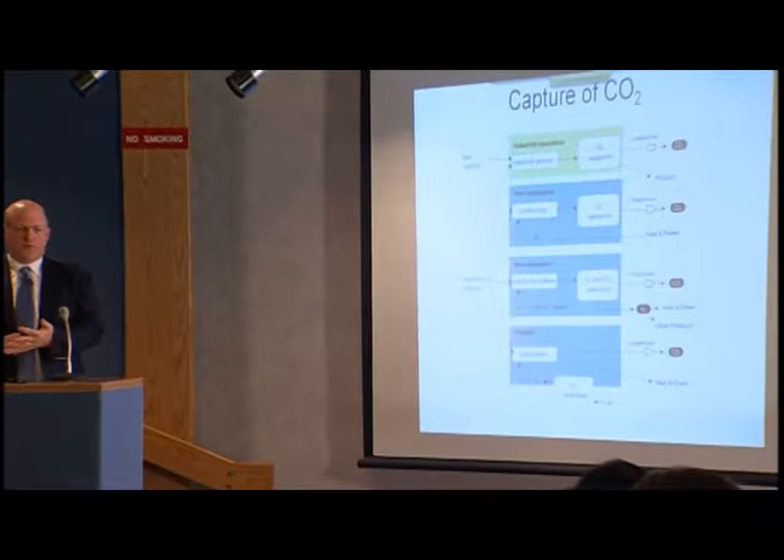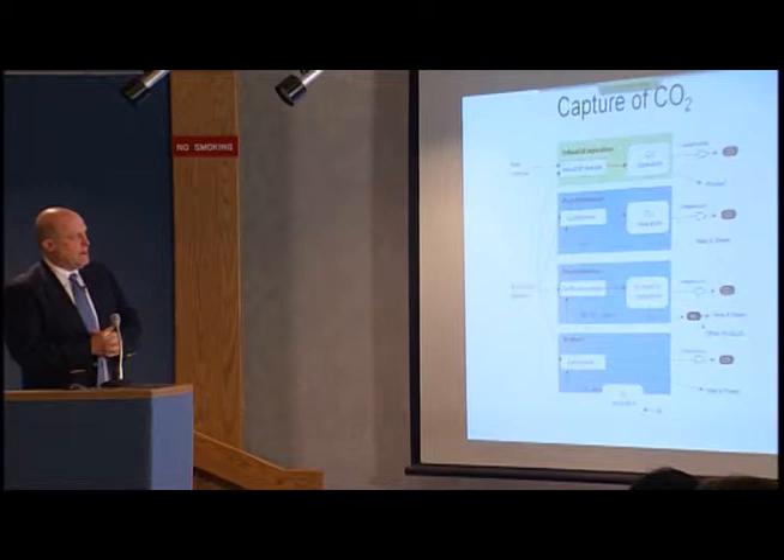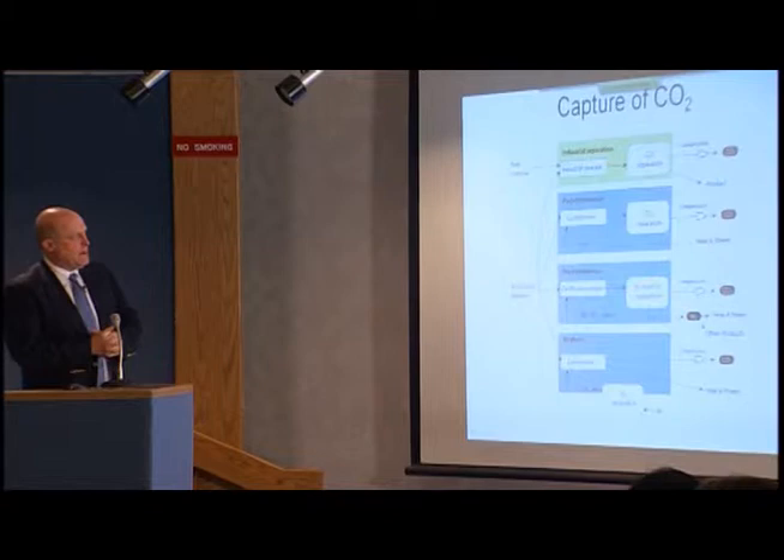In some ways, carbon capture and storage represents a low-carbon solution for both the industrial use of fossil fuels and for dealing with the intermittency of wind and solar. There are a number of different CO2 capture technologies. This is a figure from the Intergovernmental Panel on Climate Change looking at these various technologies.